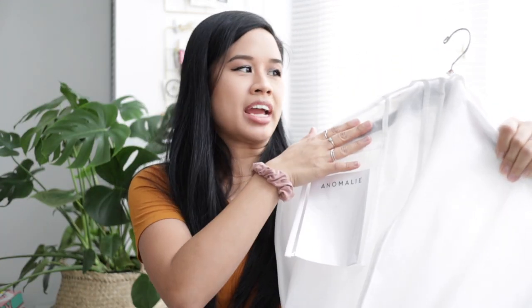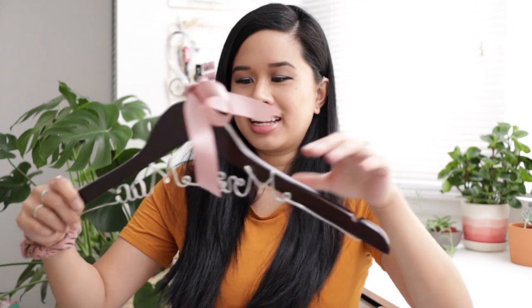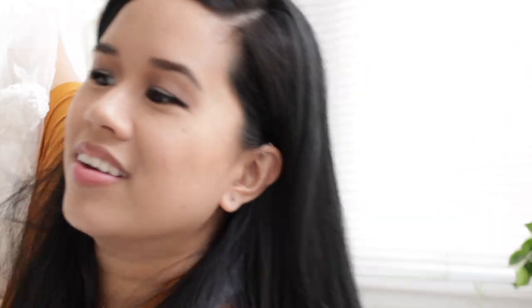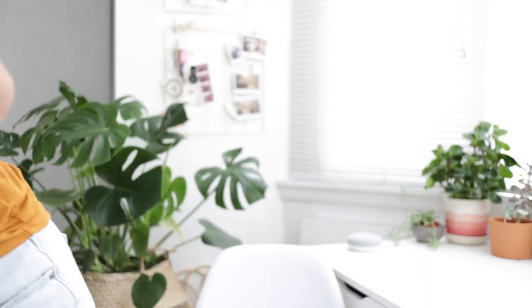Here is my dress. It comes in a bag with a hanger. I have a cute hanger from my friend Kathy that says 'Mrs. Mac' on it, but my dress keeps falling off it. Keep in mind I already wore this dress on my wedding day, so it's not in the same shape as when I first got it — I'll show you the overall dress.